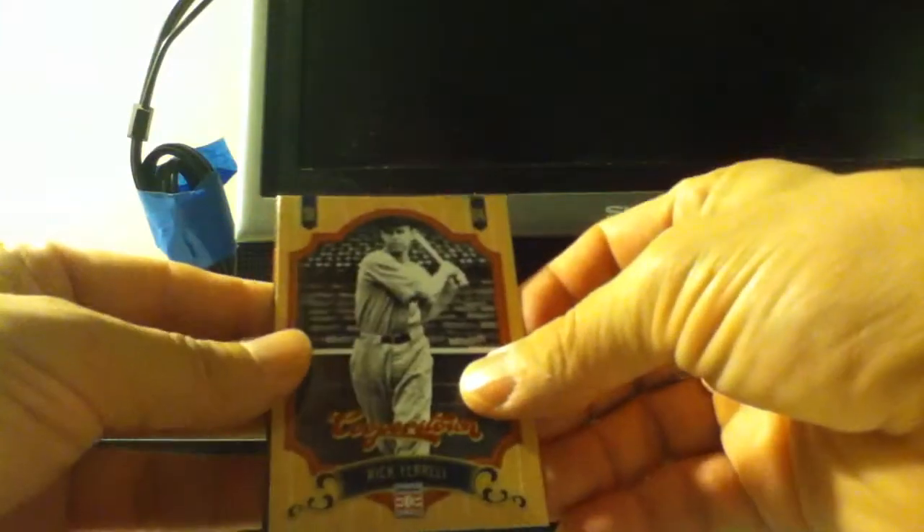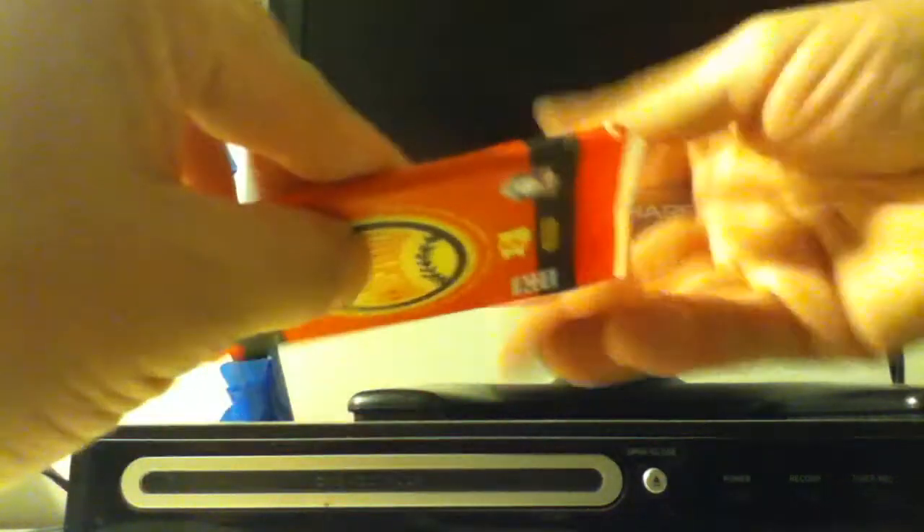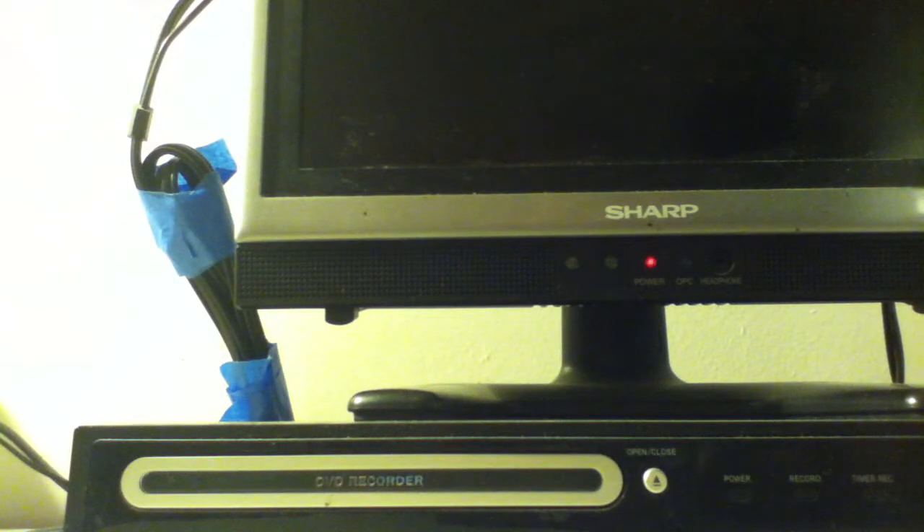And then Rick Ferrell. This one is either a decoy or a hit. Usually retail is probably a decoy.